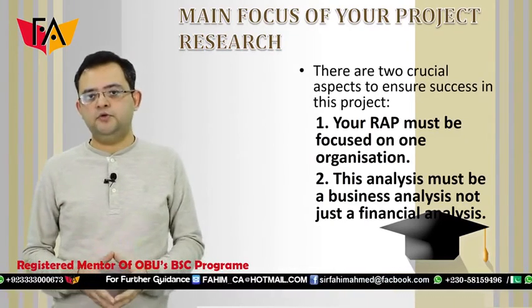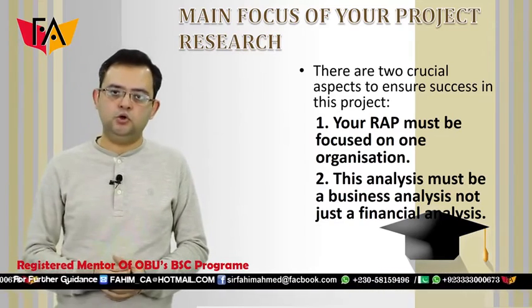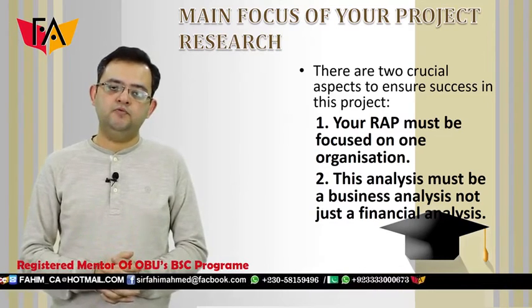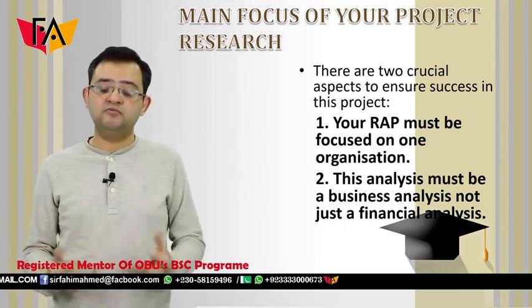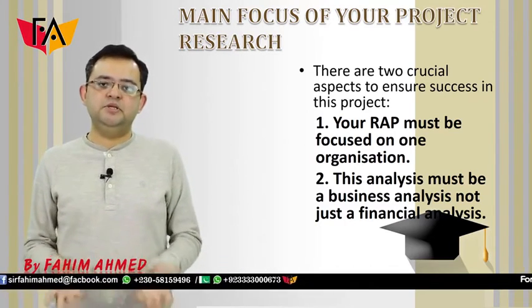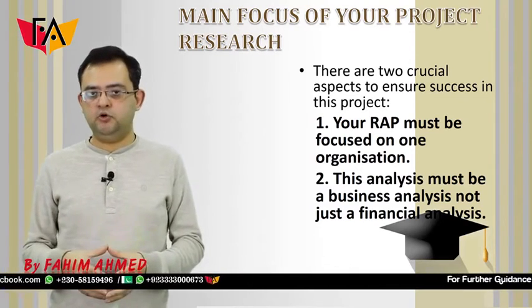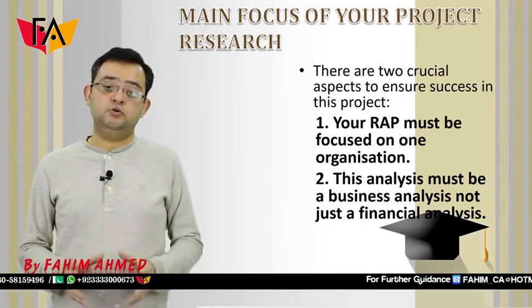The main focus of your project should not be solely on a company's financials. Rather, it should focus on the overall business of the company, looking at both financial and non-financial elements. So if you want to make a good report, you need a diverse strategy and diverse research, and you need to understand the business of the company very well.